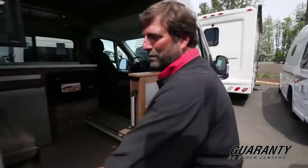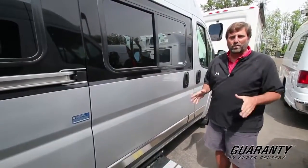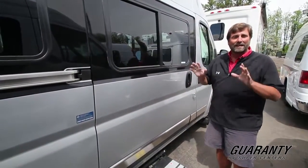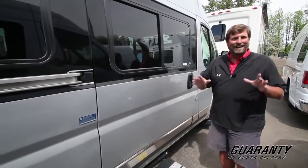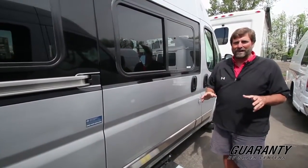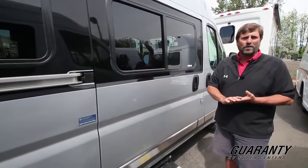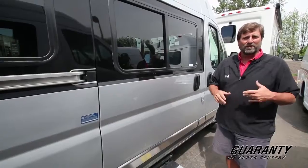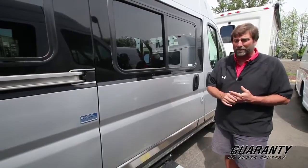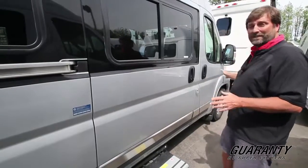Now we're getting into more of the heart and soul of the Ram ProMaster 3500 chassis. Here's what's cool about this rig — it's front wheel drive. I've never had an RV that was front wheel drive. This is the Subaru of motorhomes. If you like to ski, if you like to go on more gravel roads, or if there's a good chance you might be in some slippery weather, the front wheel drive is going to be a huge advantage to you.